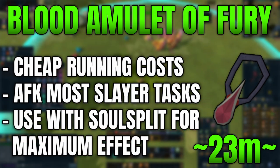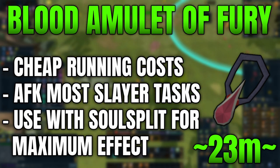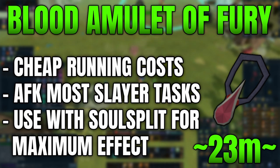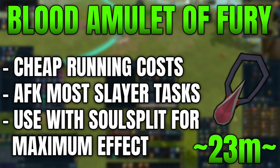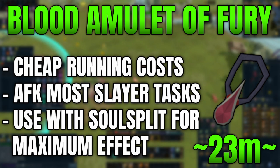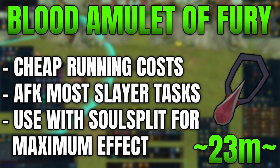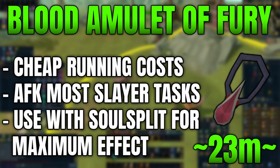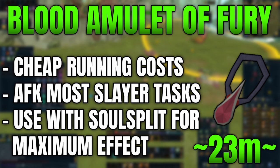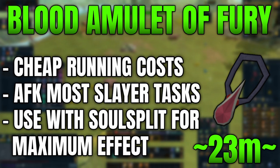Probably the best item I've ever used with regards to combat is the Blood Amulet of Fury, which I picked up a long time ago, probably five years ago or even longer. That allowed me to basically trade off potentially getting to level 92 Prayer to get Soul Split. I often used the Blood Amulet of Fury to counteract the fact that I didn't have 92 Prayer. If you combine both the Blood Amulet of Fury and Soul Split together, it basically means you can AFK a lot of slayer tasks, which was a key way of making money.